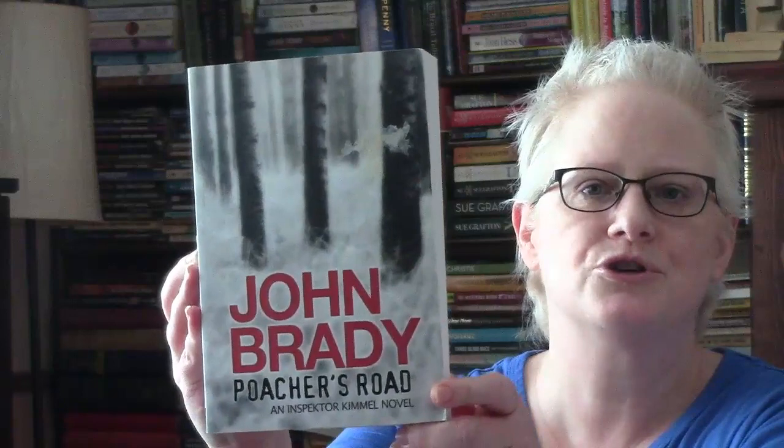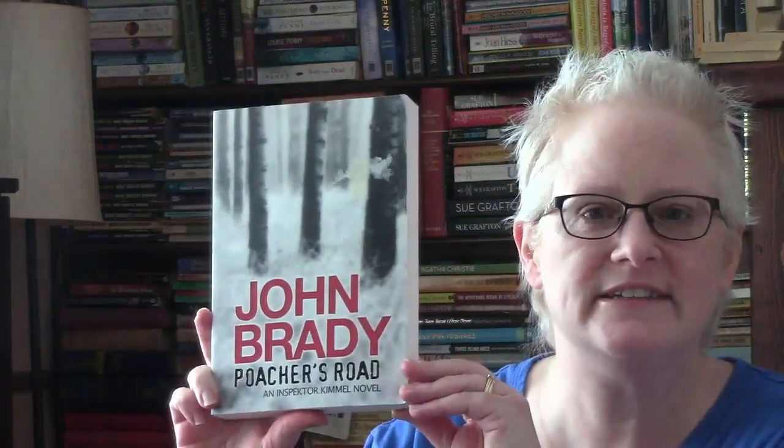I needed to find a mystery that was a thriller and after 1970, so I found Poacher's Road by John Brady. This was published in 2006, and it is an Inspector Kimmel novel set in Austria. Stay tuned to the end of this video for the next round of the 2x2 mystery game.